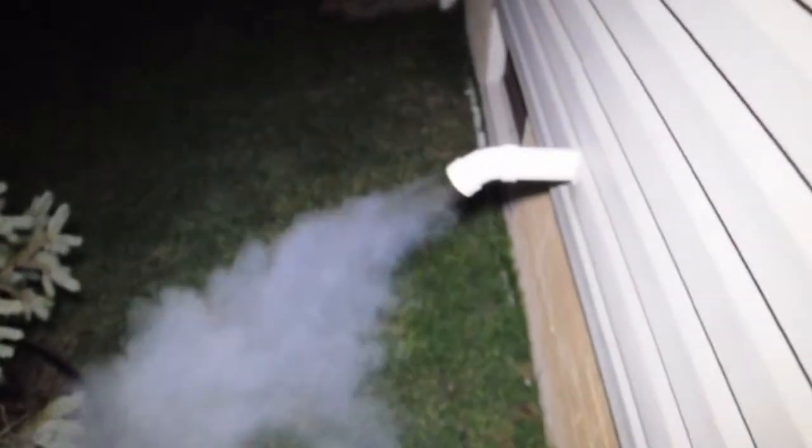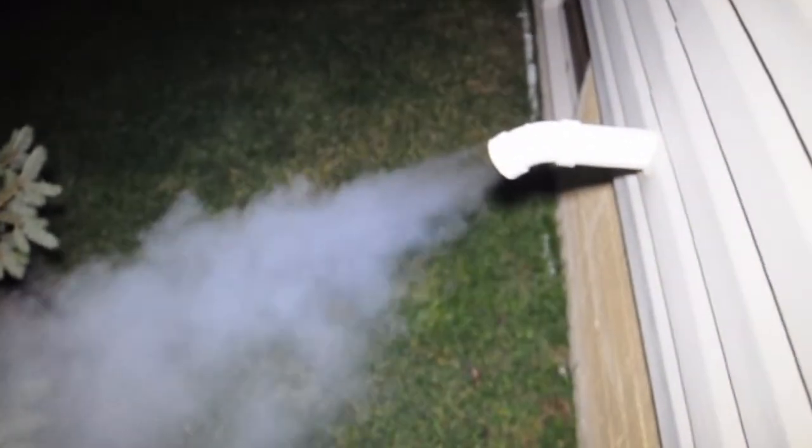If you have poor combustion or poor draft, then you get aldehyde gas, which includes carbon monoxide.